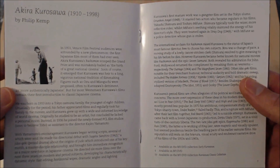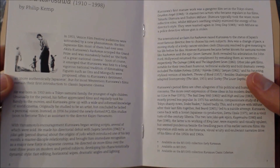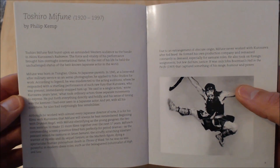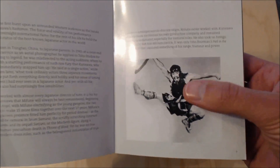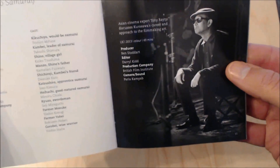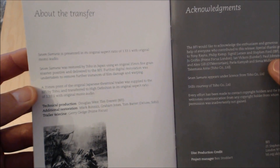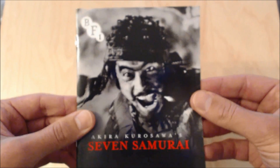There's also a biography of Akira Kurosawa by Philip Kemp, which is really interesting — I found out a lot about him. Then there's another biography of Toshiro Mifune, one of the most famous actors in the film, which is really interesting too. It continues with some more images, and there's also information about the transfer which I haven't read yet. It's always nice to have so much additional information.